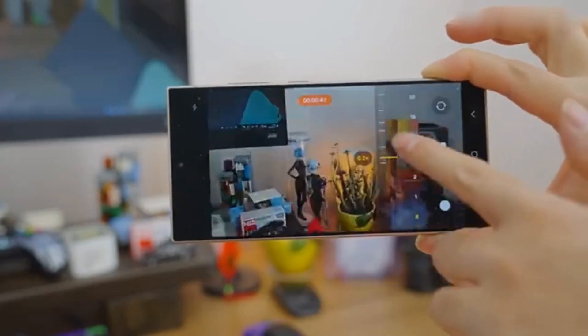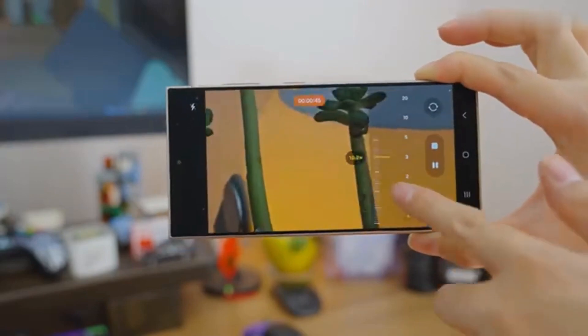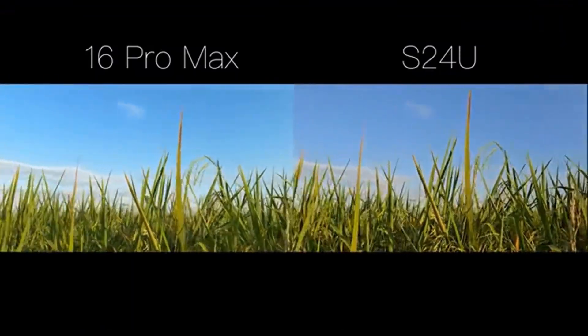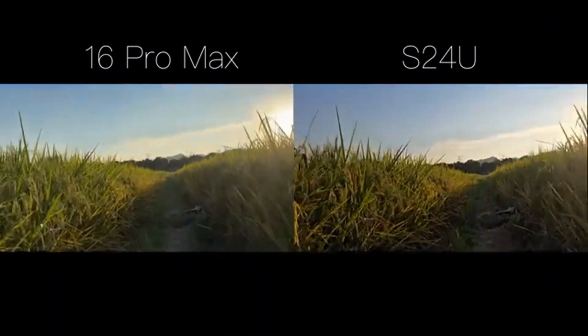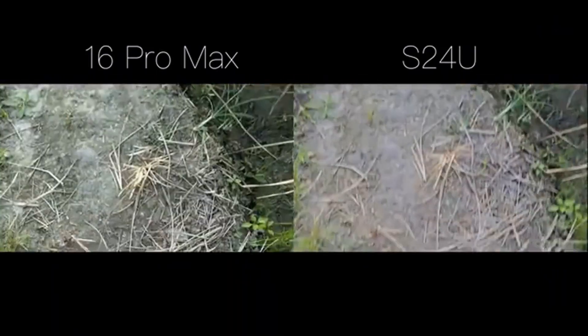I think the S24 Ultra shoots better video overall. iPhone video was always considered unbeatable, but the S24 Ultra is very close now. For handheld shooting, surprisingly, both phones have similar stabilisation — the S24 Ultra isn't far behind. The iPhone 16 Pro Max's stabilised crop is also similar.